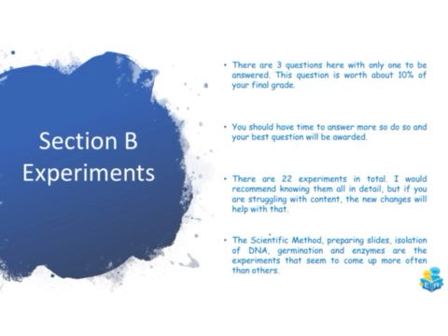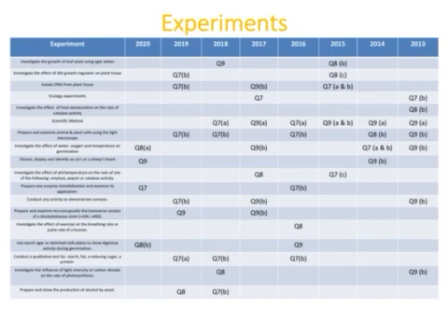Looking at past papers, the scientific method, preparing slides for animal and plant cells, the isolation of DNA, the germination experiments, and the enzyme experiments seem to come up more often than others. Looking at the table of experiments since 2013, the scientific method came up every year from 2013 to 2018. Animal and plant cell experiments came up pretty much every other year between 2013 and 2019 and wasn't on the paper last year, so it could be a good shout for this year. Isolation of DNA has come up three times since 2015, and food tests are quite common too.